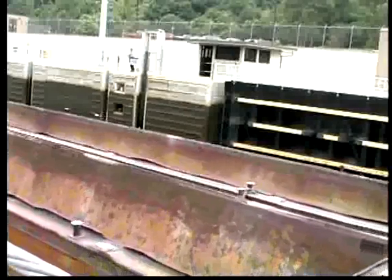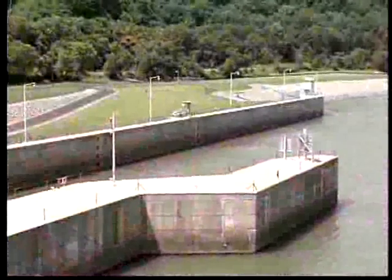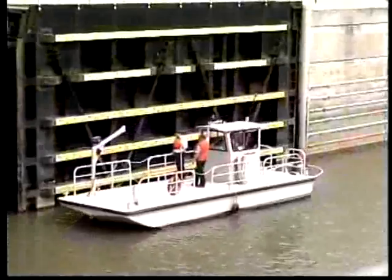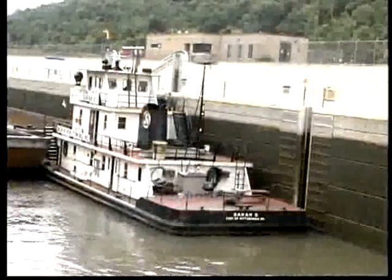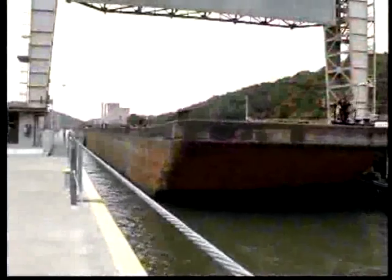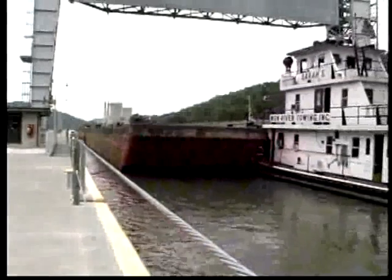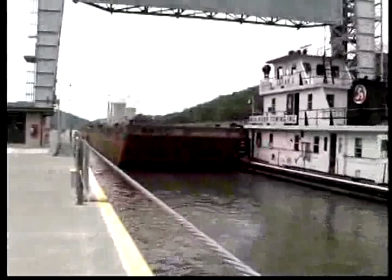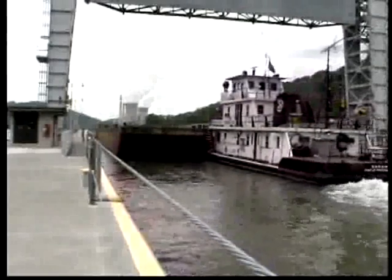In regards to the priority of lock usage, river traffic is comprised of three basic categories. The Secretary of the Army has determined that the order of importance to national interests gives top priority to the lockage of United States government vessels. Commercial vessels follow, and finally, recreational vessels. To the recreational boater, this means that patience is often required in the event of traffic congestion at a lock. Sometimes a small craft is asked to wait and lock through with other craft or after a commercial or government vessel has locked through.